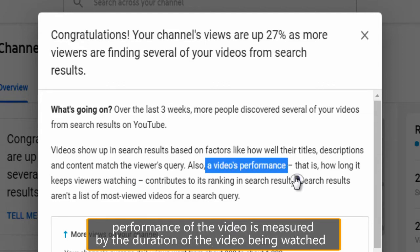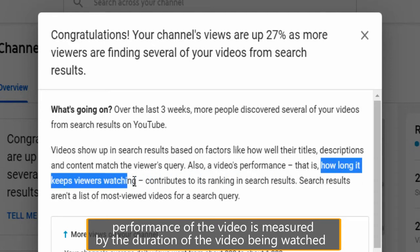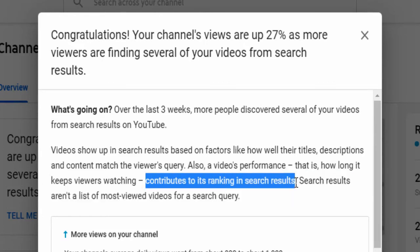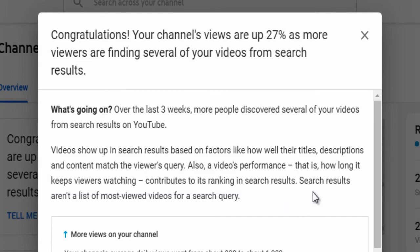Above all, the video's performance — that is, the duration of the video being watched by each YouTube viewer — is taken into consideration. The more relevant the video content is to what the YouTube viewer searched, the more duration the video is watched, and hence they are ranked top in order — and not based on the most views on the video.